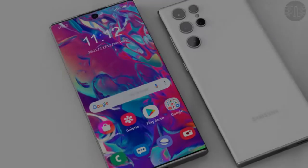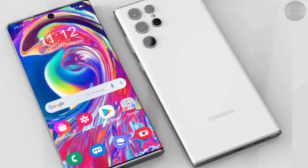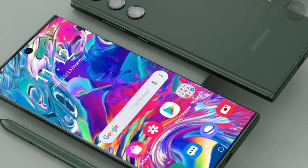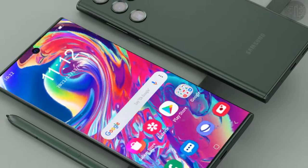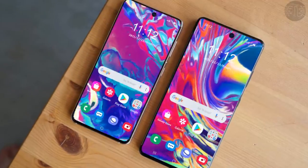While Samsung is yet to officially announce any details of the Galaxy S22 series, the pricing, design, and specifications of the upcoming lineup have been tipped multiple times in the past. The regular Samsung Galaxy S22 is tipped to come with a price tag of $799.